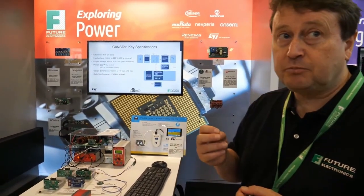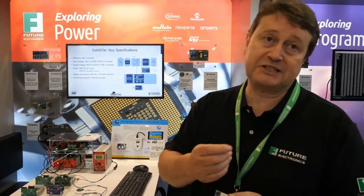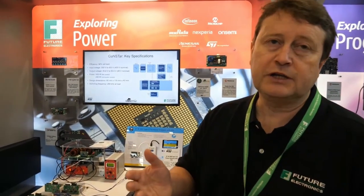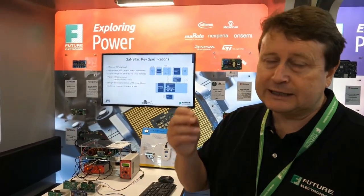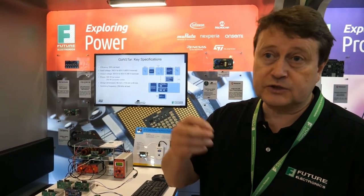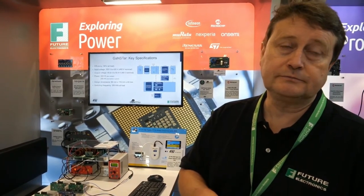The specific ST part enabling this capability is a product called MasterGAN — actually a series of products with different grades of capability. Fundamentally it's an integrated GAN device with a half bridge, or two power switches together, with integrated drivers for those power switches on a single chip. So it's a very compact and very small solution.